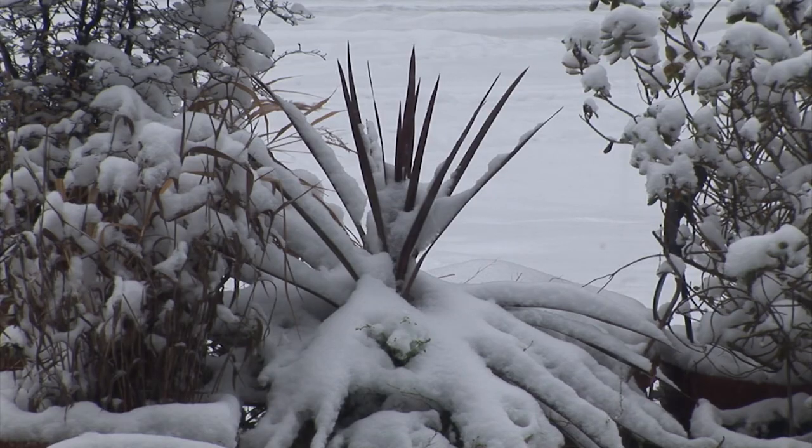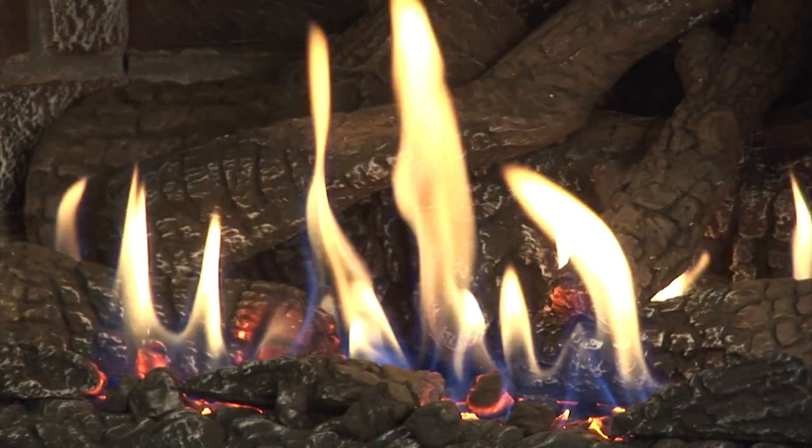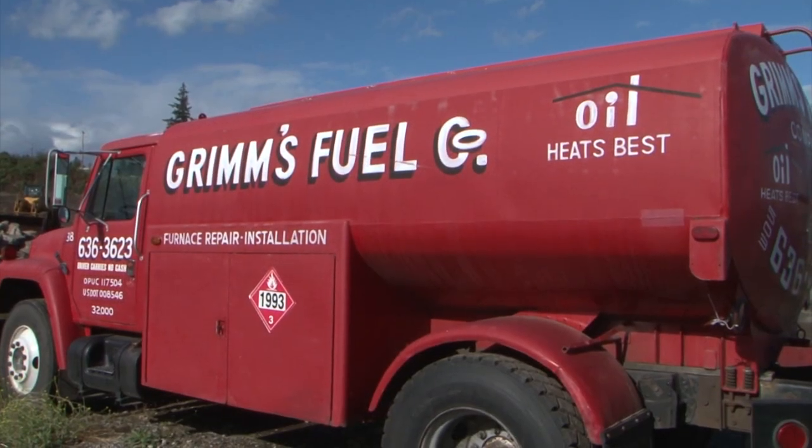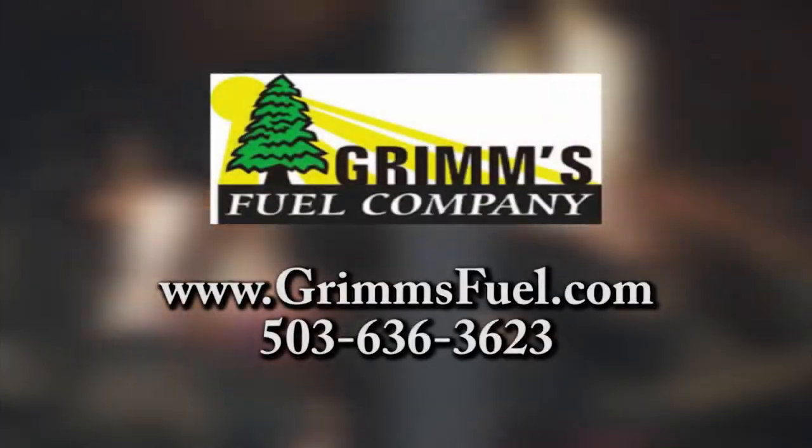Don't let the cold and wet get you this winter. Warm up to a season of heat with Grimm's Fuel — plenty of wood and heating oil ready to deliver to keep you warm all winter long.